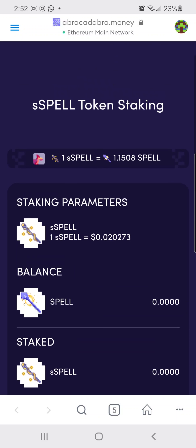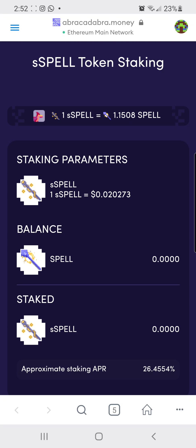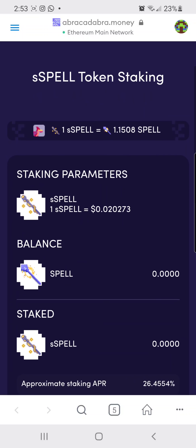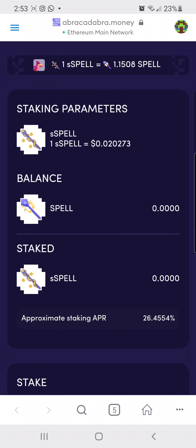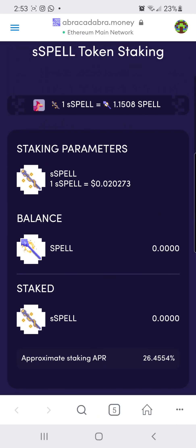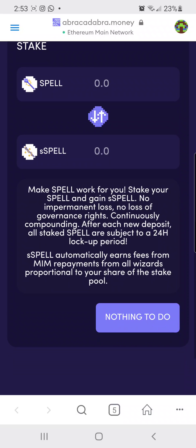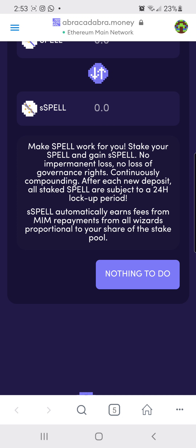Here's what you have to do: go to Abracadabra.money. You need to have Ethereum in your wallet, so you're either using MetaMask or Coinbase Wallet after you bought your Spell token. You'll want to put it in your Ethereum wallet and go there to stake it. Once you stake on Abracadabra.money, your Spell token will be locked up for 24 hours — you can't trade it.